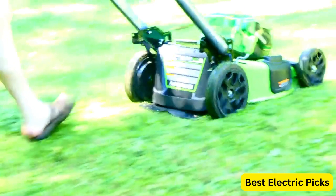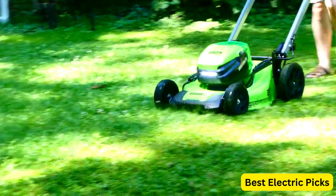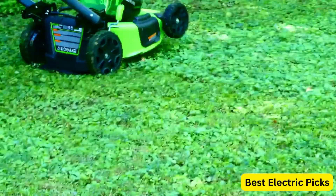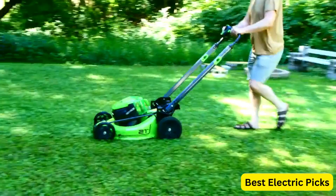The 21-inch cutting deck allows for quick and efficient cutting, while the single lever height adjustment enables you to choose from seven cutting heights to suit your lawn's needs. Additionally, the M080L410 offers 3-in-1 mulching, bagging, and side discharge capability, giving you flexibility in how you handle grass clippings. The included bagger has a large capacity, reducing the frequency of emptying.